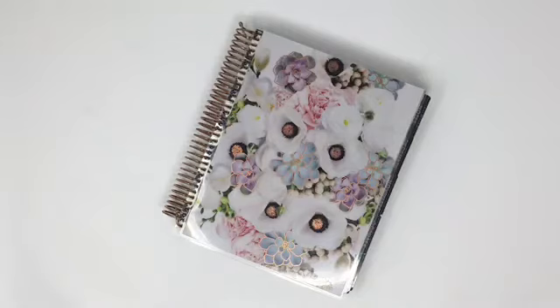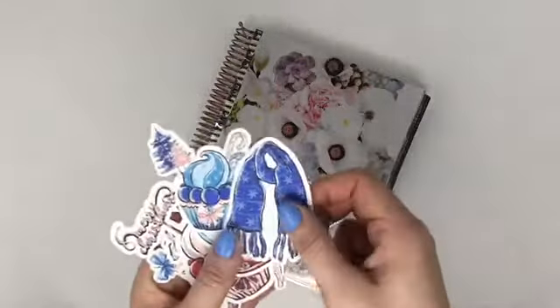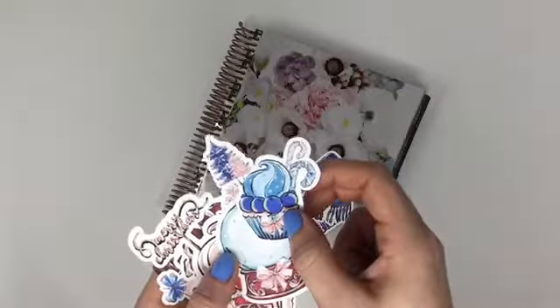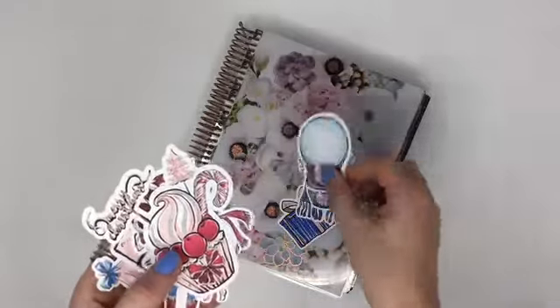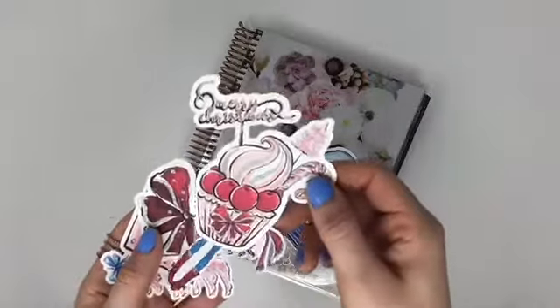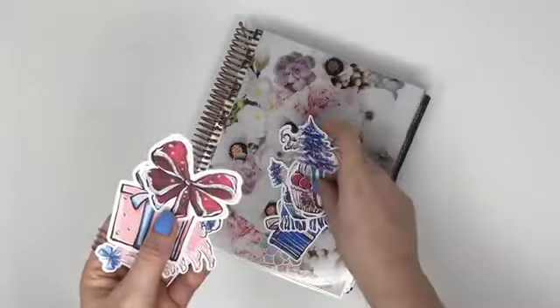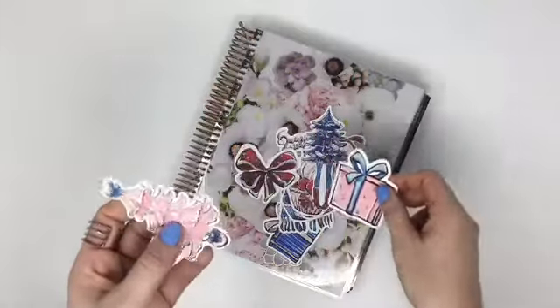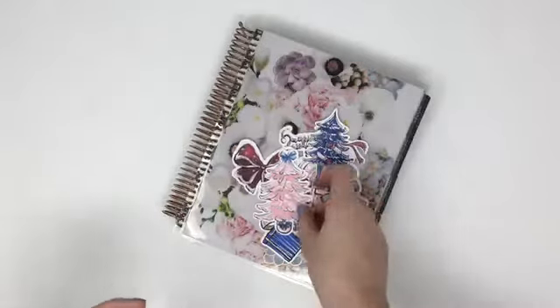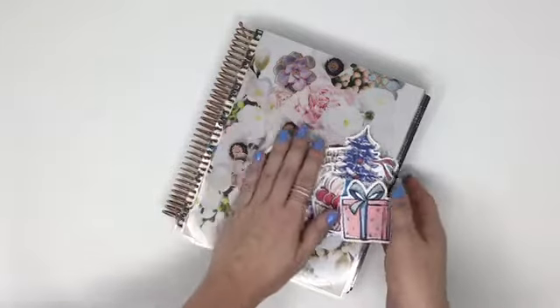For My Christmas, we actually have some die cuts that match. Here they are — there's a present, a scarf, something that looks like a cupcake, that cute snow globe, another fancy cupcake. So a lot to choose from, and we love to see how everyone uses these because there are so many different ways to use those die cuts.